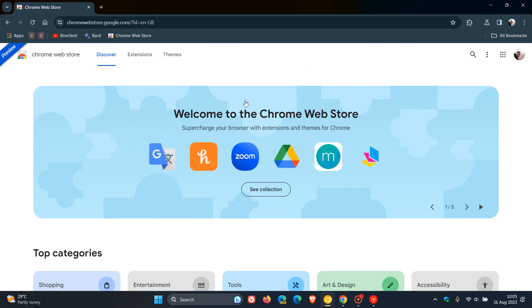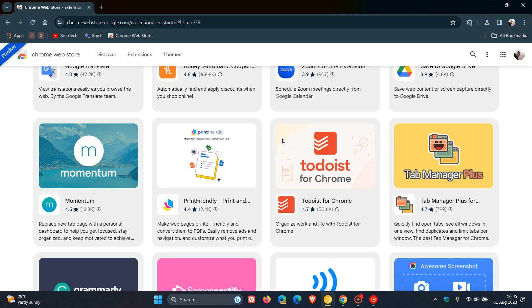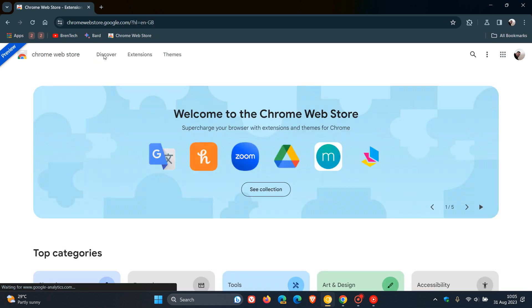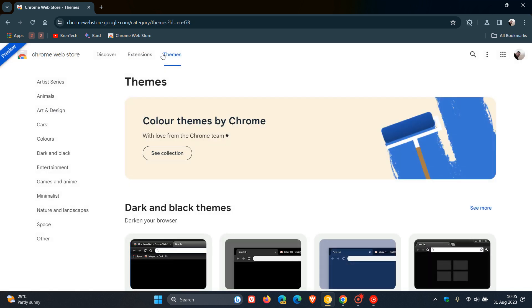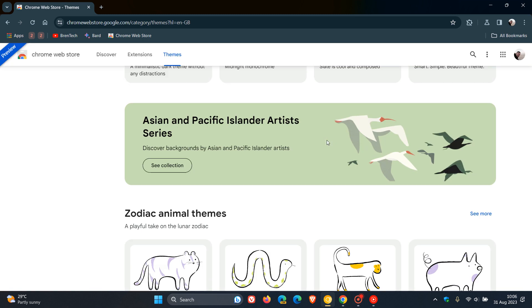At the top it says 'Welcome to the Chrome Web Store' and you've got a collection of a lot of the popular extensions — basically your extension starter kit, which I quite like. If you are new to the Chrome Web Store and extensions, at the top you've got your Discover page, your Extensions tab categorizing things, and then you've got Themes. I quite like the way they've laid that out, and on your Themes page you've got all your different themes.